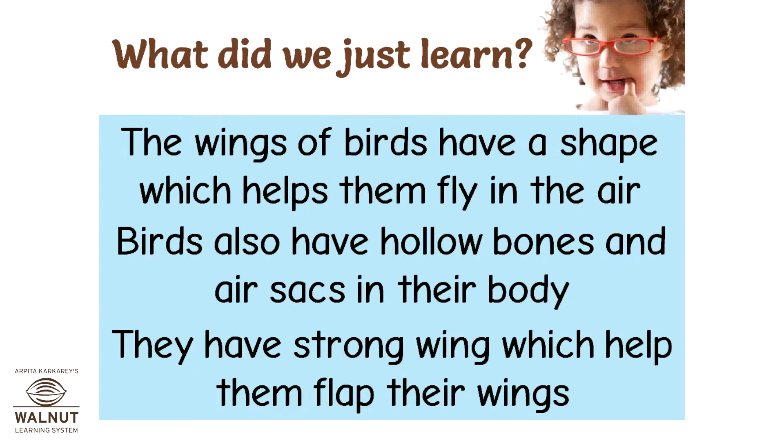What did we just learn? The wings of birds have a shape which helps them fly in the air. Birds also have hollow bones and air sacs in their body, and they have strong wings which help them flap.